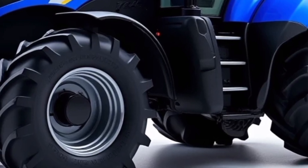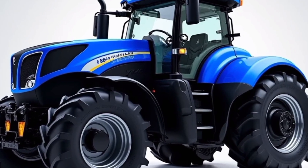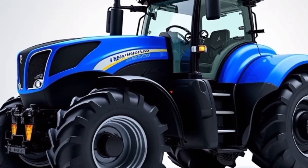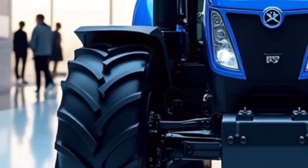With its proven track record and reputation for excellence, the New Holland T9700 continues to set the benchmark in its category. Thank you for watching this review on Automotive Reviews TV.